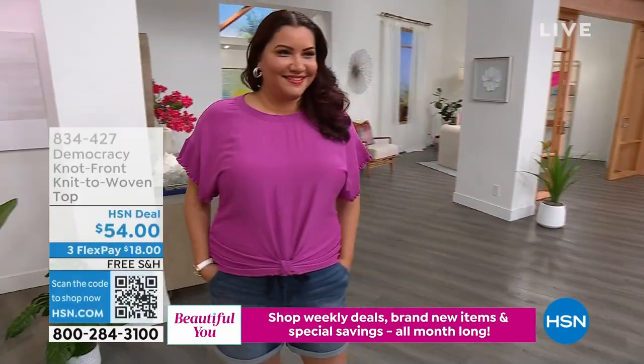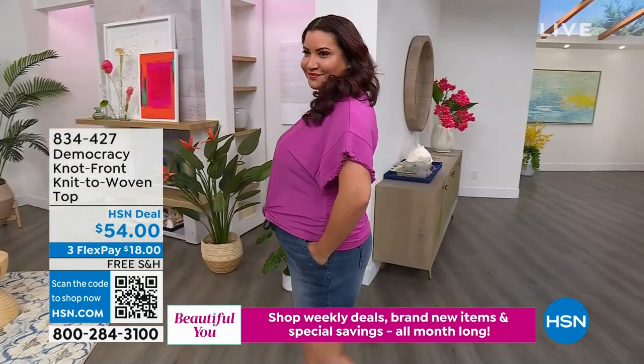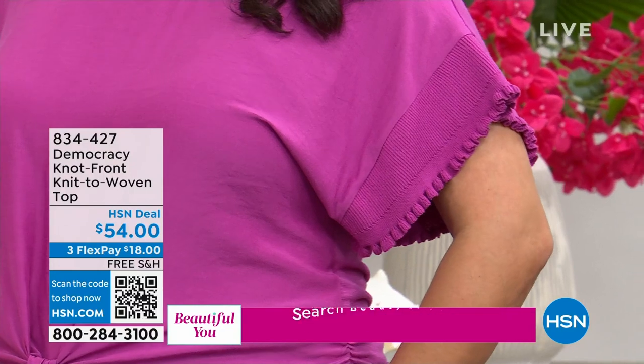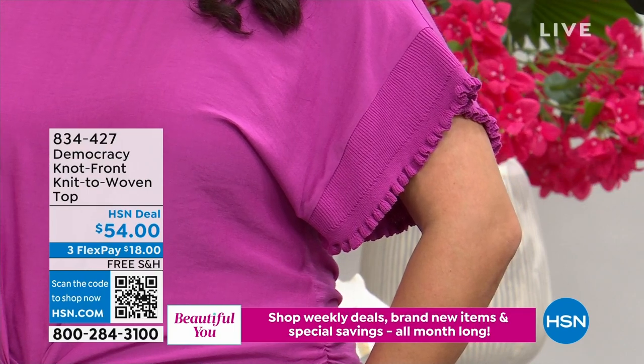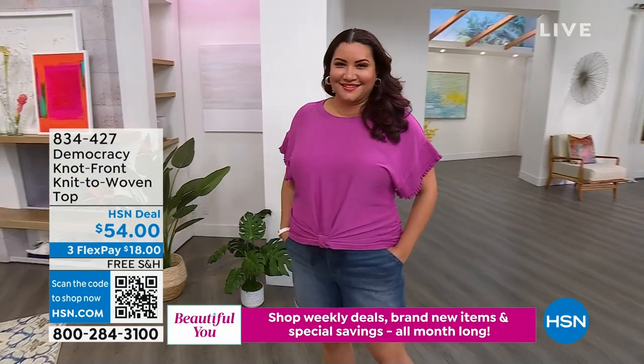How cute is that sleeve? I love the little ruffle at the end. It's a knit-to-woven top, so the texture is absolutely phenomenal — it really feels soft against your skin. We have that little tie-knot detail in the front that's super cute on top of those sleeves. That's on free shipping and handling the whole hour. 834-427 is the item number.